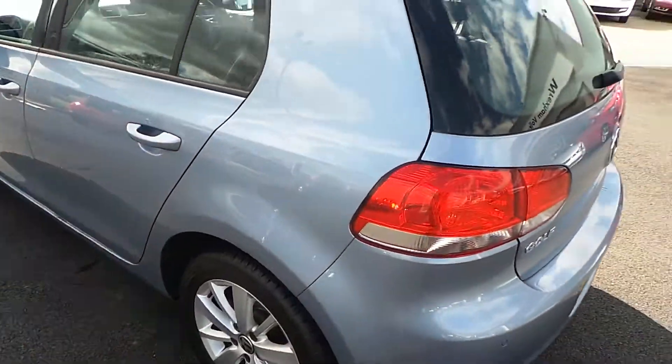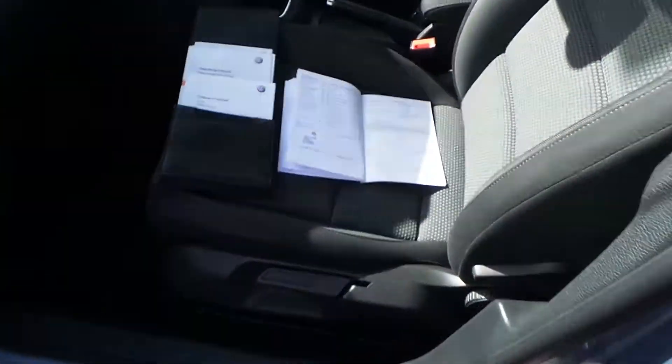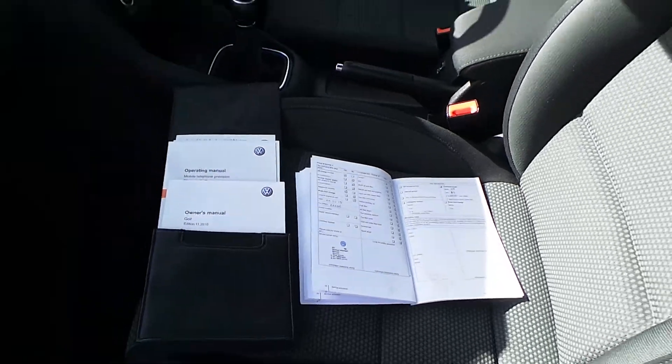The condition is really nice — it's got full VW service history. The book pack is all in here showing service stamps, owner's manual, operating manual, etc.